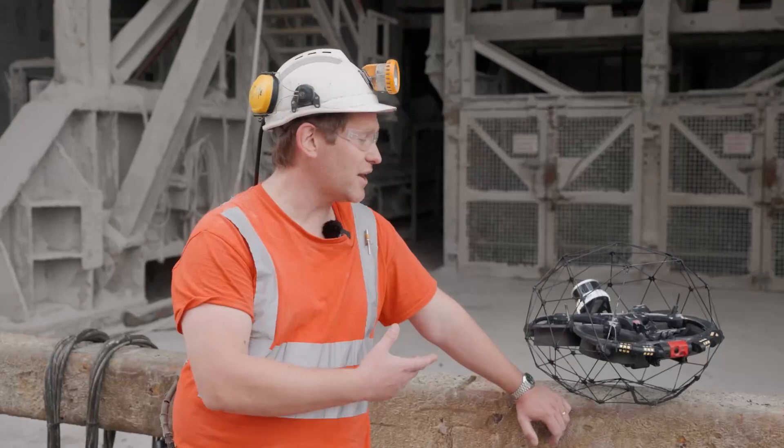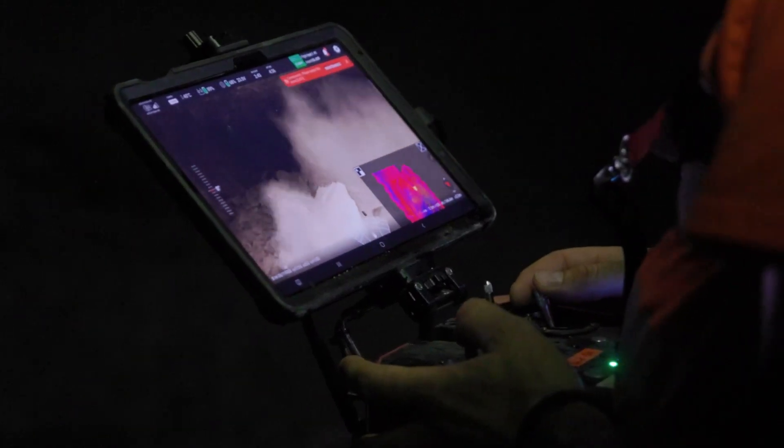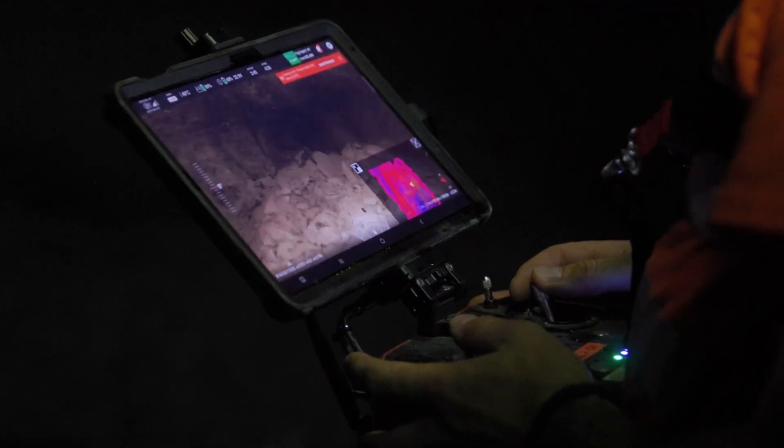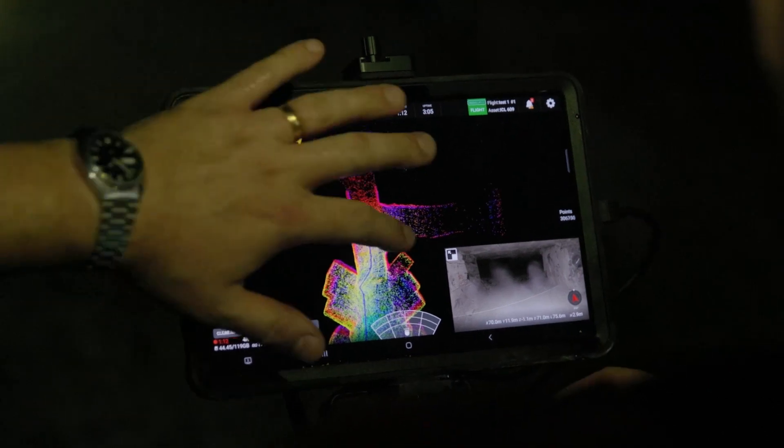Today we've taken the new scanner with an 80 meter range on it underground and seen that it's going to be able to reduce our flight times by probably 60 to 70 percent, and it's giving us significantly more coverage than what we were getting in previous flights with the 32-bit scanner.